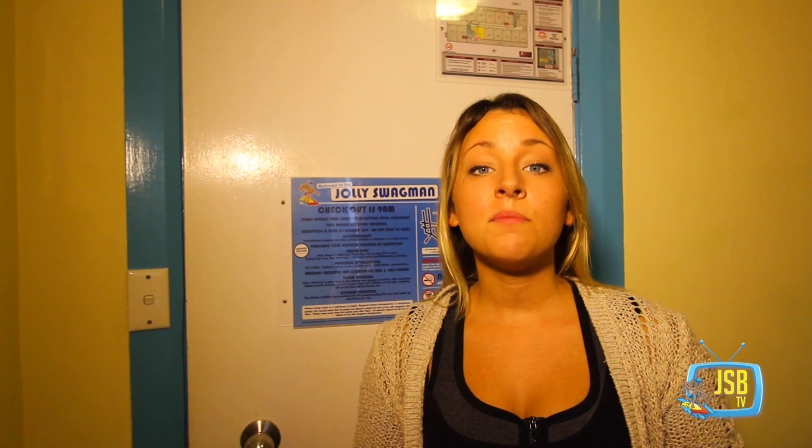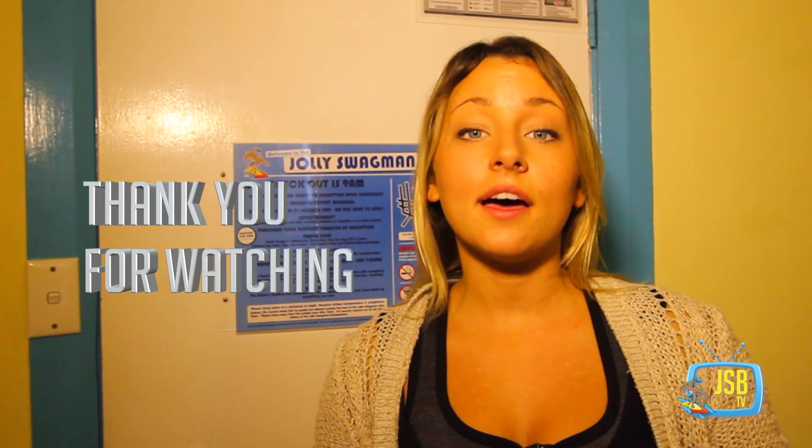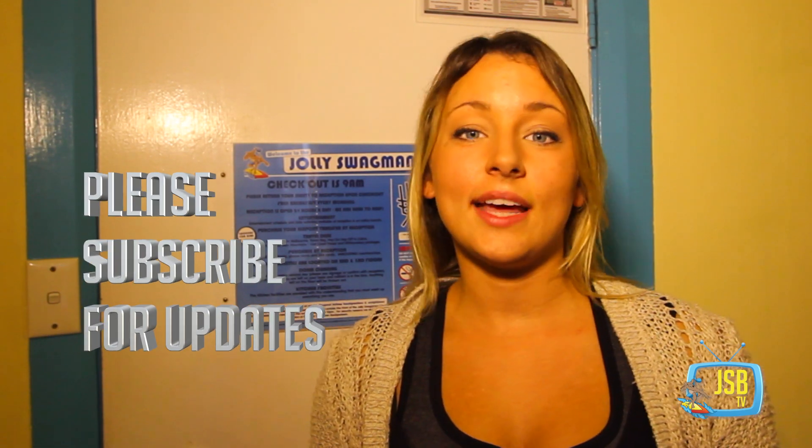There are so many more free things to do in Sydney, and I'll be back really soon with a new video to let you know about some of my other free things to do in Sydney. Please subscribe to the channel below and get all my next updates. Thank you so much for joining us!